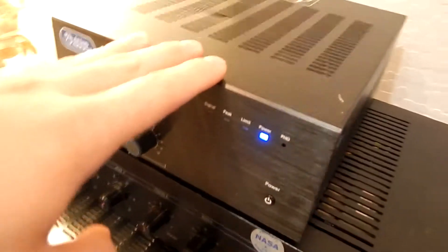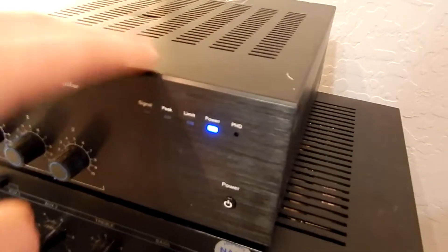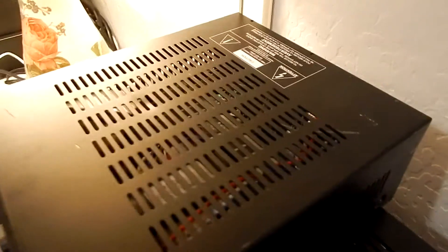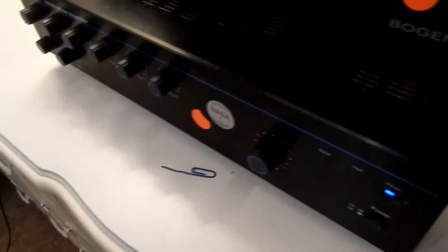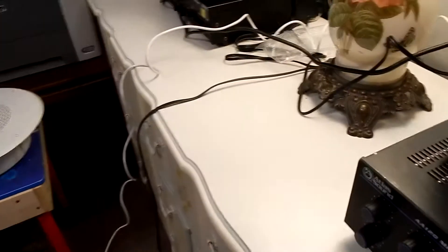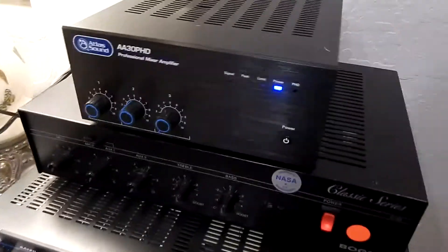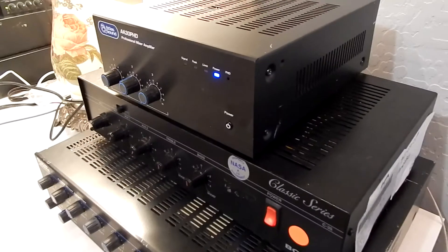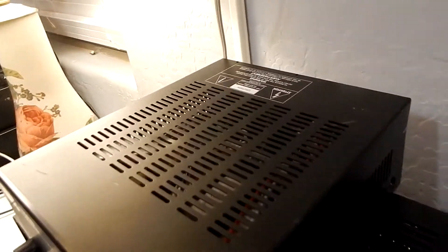They do make a 400 watt monolith apparently, and I would love to get one of those one day — the 400 watt version. That's like triple the power that this one puts out, and I'm sure that thing is extra heavy. I don't have any paging hooked up — we'll do that in a whole another video, because I want to take it easy on this.